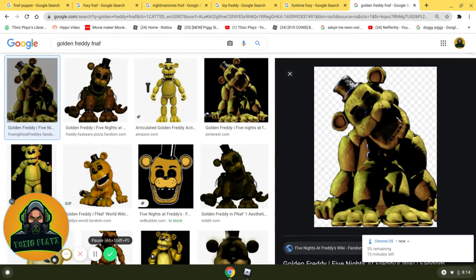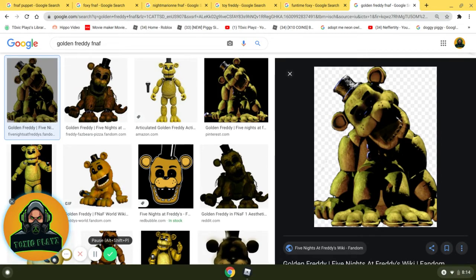Coming in at number 5 is Golden Freddy. The reason why I put him here is because he has a lot of story — and I mean a lot. The reason Ultimate Custom Night was created is because of him, and we can even see this by the loading screen. In FNAF 1, he's an easter egg, which I really like. I just really like Golden Freddy because of all the story he has. That's why he is at number 5.